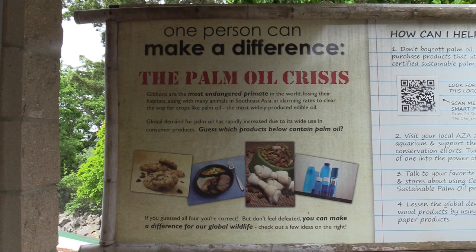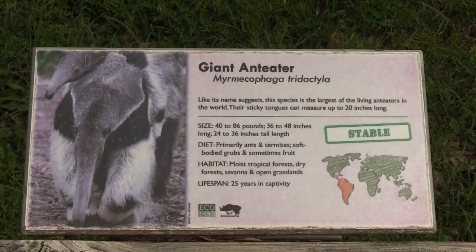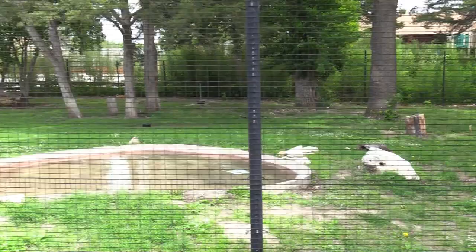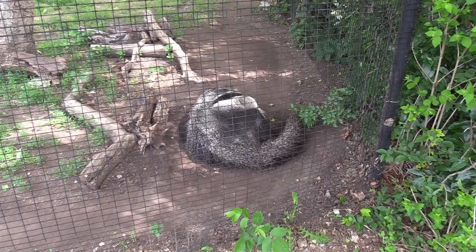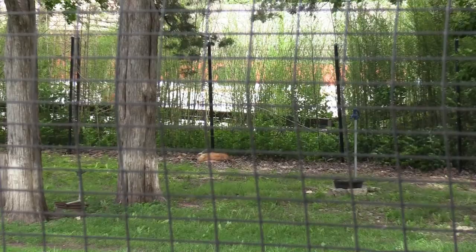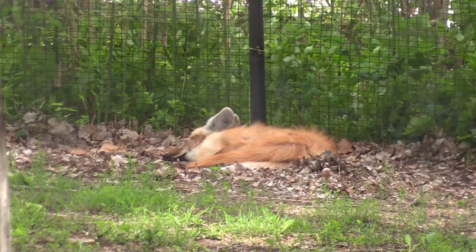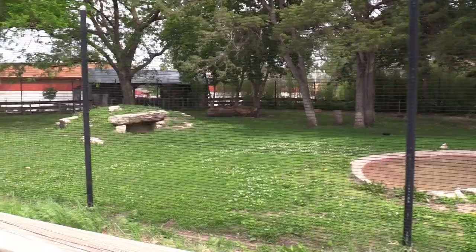We got giant anteater and maned wolf — these two animals have a very nice-looking habitat. The giant anteater is curled up taking a nap — really cool animal. The maned wolf is also taking a nap. I'll check this habitat a little bit later; maybe the animals will be up and moving around.